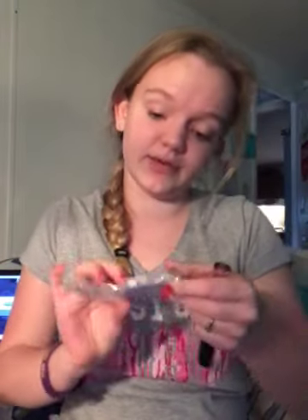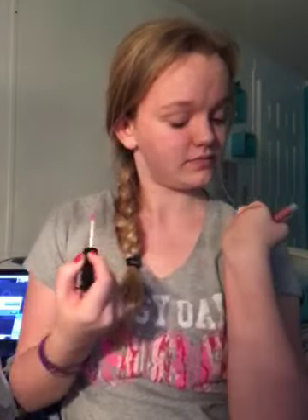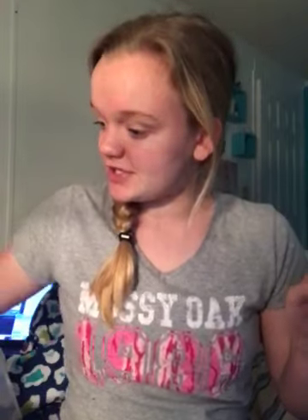Then I got this LA Colors long-wearing liquid lipstick in Kiss Kiss. And here it is. So let's swatch it because I've been dying to all day. Oh, it's really pretty. That is such a pretty color. I feel like this lighting isn't giving it justice — it's like a light baby pink. It's really pretty. So I'm really excited to give this a try, possibly tomorrow.